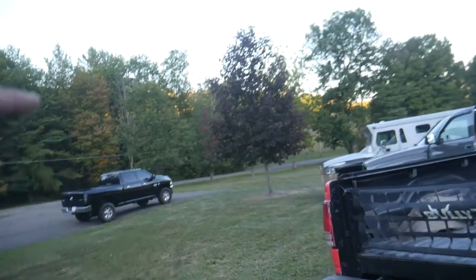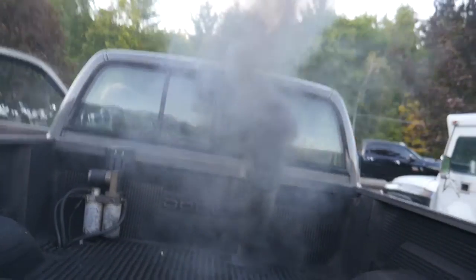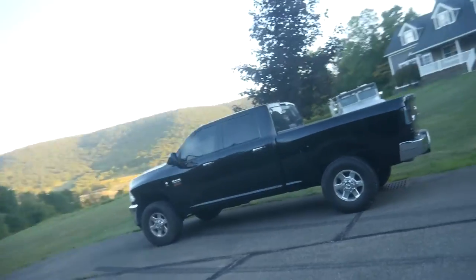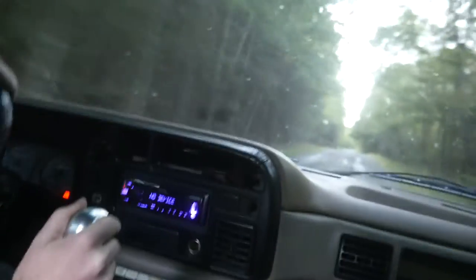You guys have seen Matt's fourth gen down there — the bank truck — we shot with that fourth gen. Obviously the Dakota is here, which I still don't really know why it's here. We're going to go for a ride in the Second Gen, trying to take this for a ride and see how she pulls. I've never ridden a ratchet-shifting truck before, so we'll see how that does. Had to let the truck warm up a little bit — that's Matt's fourth gen, really clean truck, that's what my truck started out as.